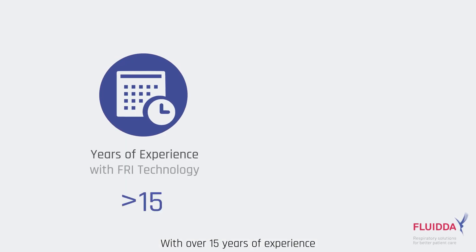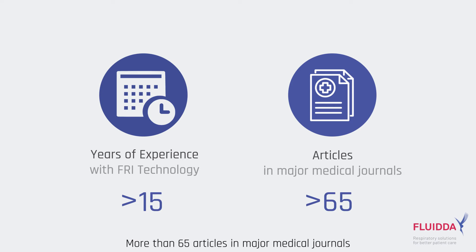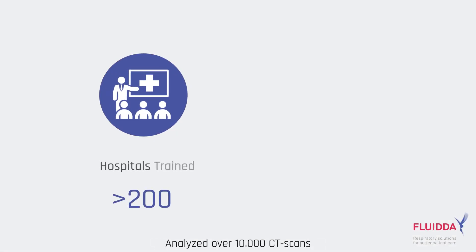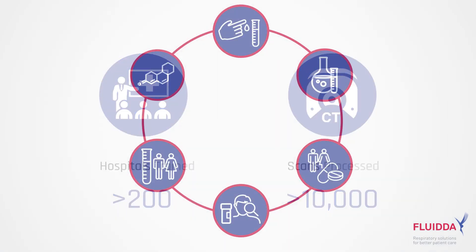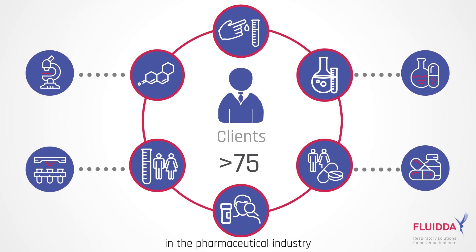With over 15 years of experience, Fluida's FRI technology has led to more than 65 articles in major medical journals. We have trained over 200 hospitals, analyzed over 10,000 CT scans, and performed clinical trials for more than 75 satisfied clients in the pharmaceutical industry.